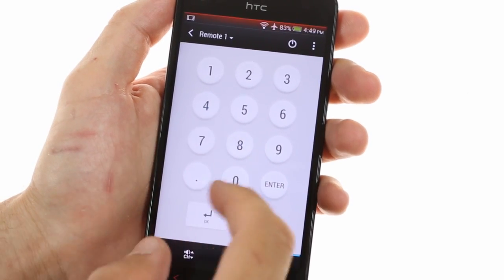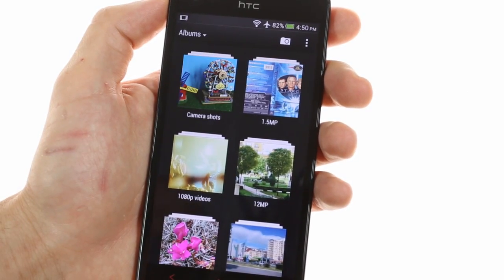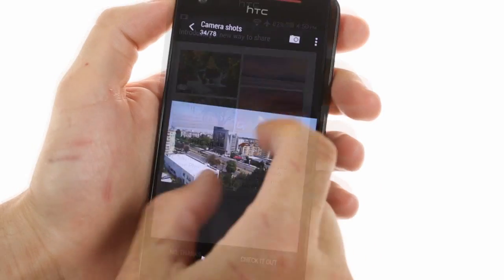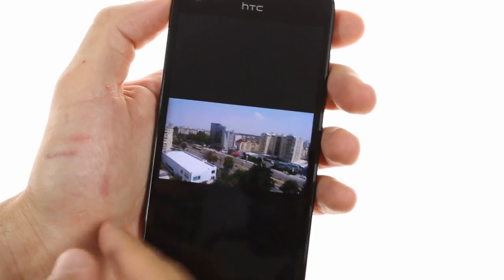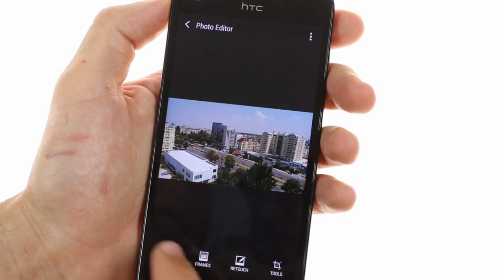It works very well with our connected TV. The gallery lists your videos as well as the images that you have taken with the camera. It allows you to quickly view and browse through your shots as well as provide various effects and retouch filters.